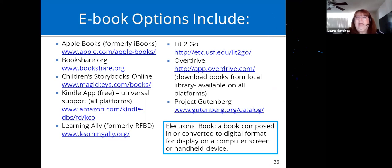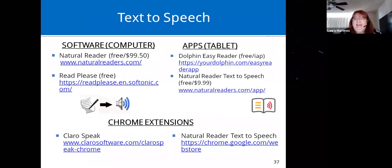Text-to-speech software that reads books or any text aloud: on the software side, Natural Reader and Read Please. For apps, Dolphin EasyReader is a great free app. Natural Reader Text to Speech is also available as an app. For Chrome extensions, Claro Speak is a really great one, as is Natural Reader Text to Speech.